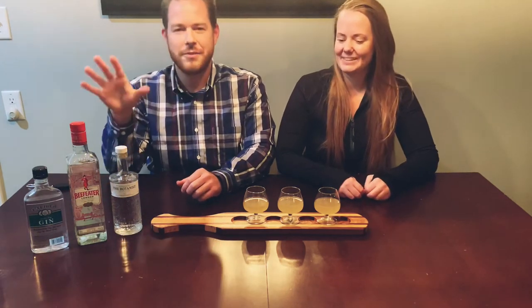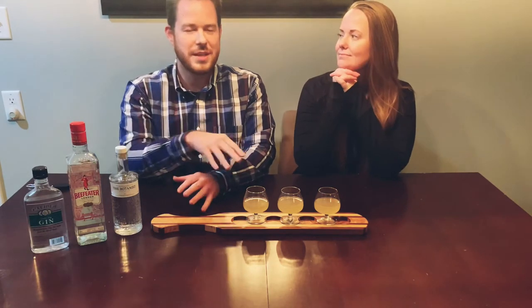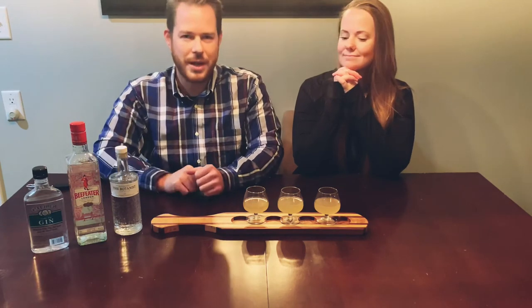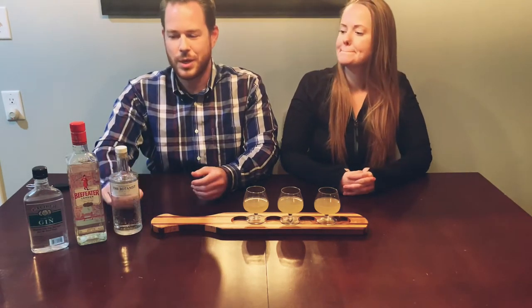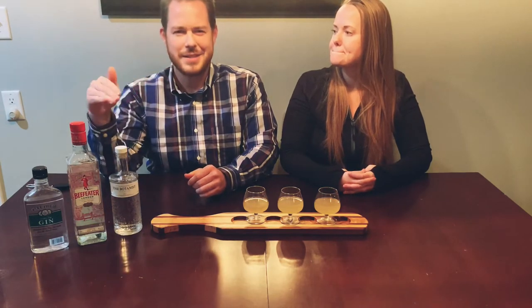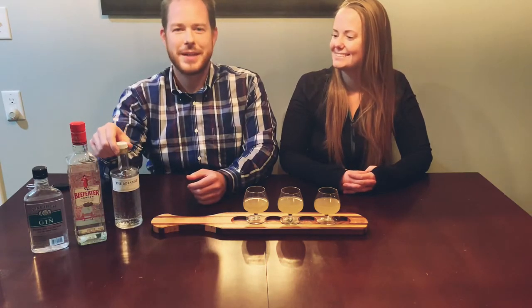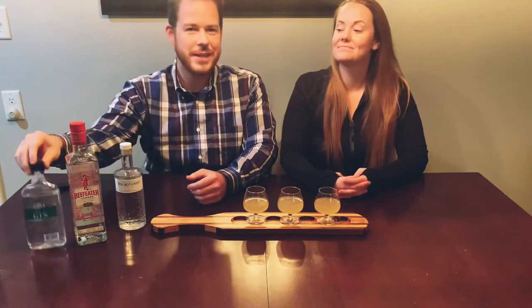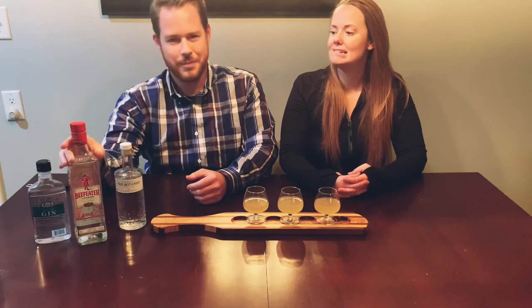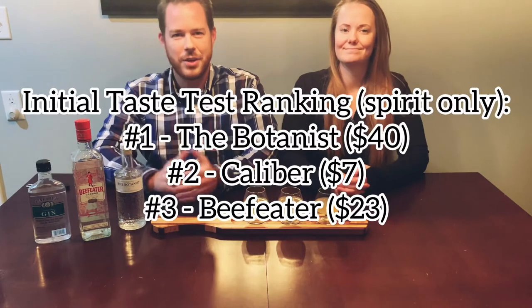What we do for these blind taste tests is we taste them, give our thoughts, mix them up so we don't know which is which, then rank them and try to guess. Last time it was tough to choose — they were all very good. Our favorite ended up being The Botanist, number two was surprisingly Caliber, and number three was Beefeater, but it was really really close.